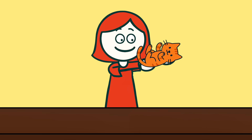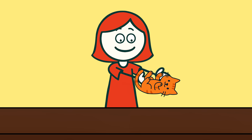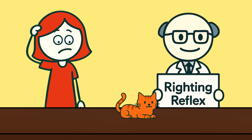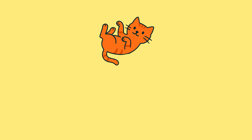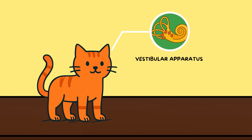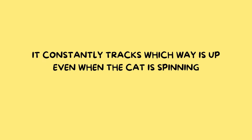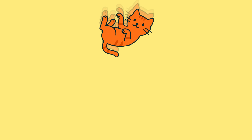How do cats always land on their feet? If you drop a cat — gently, of course — unless something's gone very wrong, it's going to twist in midair and stick the landing like an Olympic gymnast. This isn't luck. It's called the righting reflex, and it's one of the coolest bits of animal engineering nature ever came up with. The righting reflex kicks in the instant a cat's brain realizes it's falling. Inside their inner ear is a special balance system — the vestibular apparatus — which works like the world's tiniest gyroscope. It constantly tracks which way is up, even when the cat is spinning.